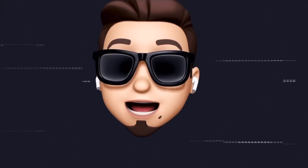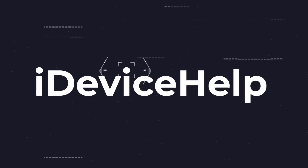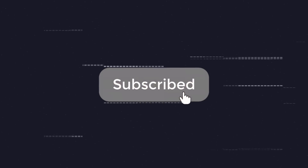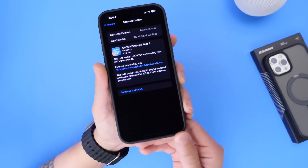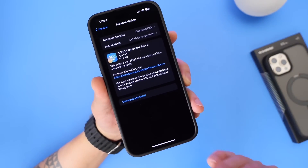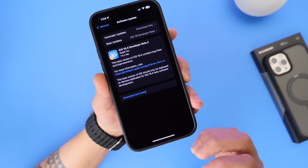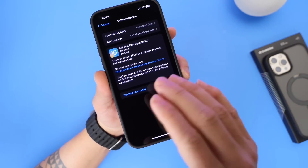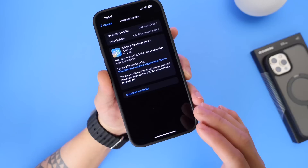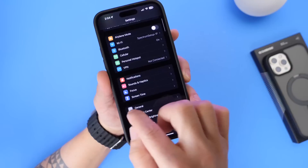If you'd like to stay up to date with the latest iOS news and Apple software updates, don't forget to subscribe and turn on notifications. iOS 16.4 developer beta 2 is now available for developers. Public beta testers will most likely see this beta populate within the next 24 to 48 hours. This one comes in at approximately 700 to 800 megabytes depending on your device and the software you're updating from.